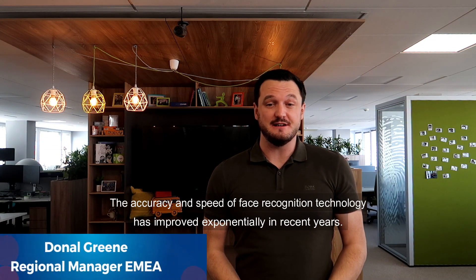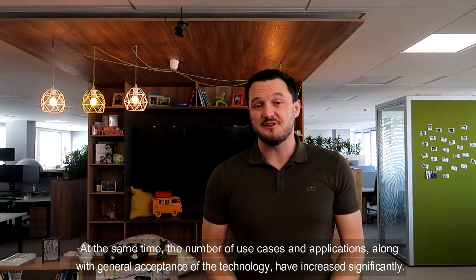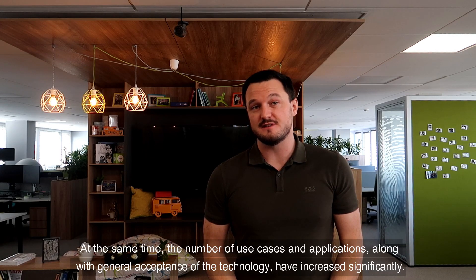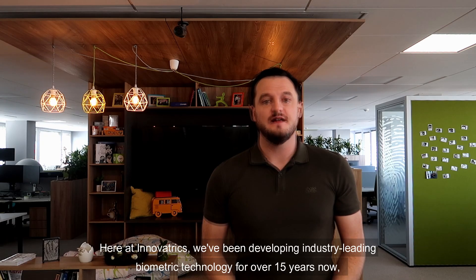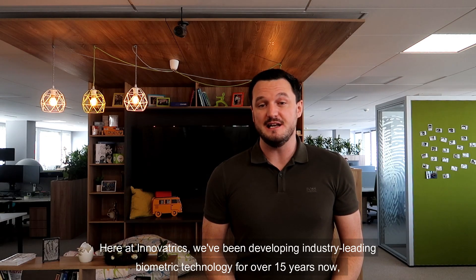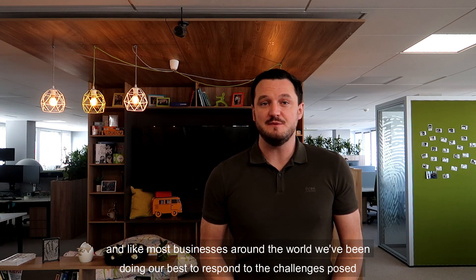The accuracy and speed of face recognition technology has improved exponentially in recent years. At the same time, the number of use cases and applications, along with general acceptance of the technology, have increased significantly. Here at Innovatrix, we've been developing industry-leading biometric technology for over 15 years.